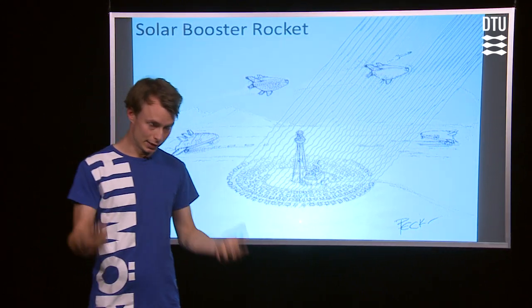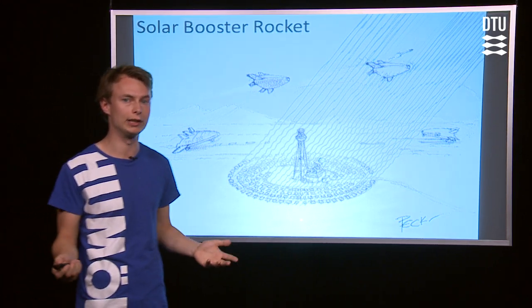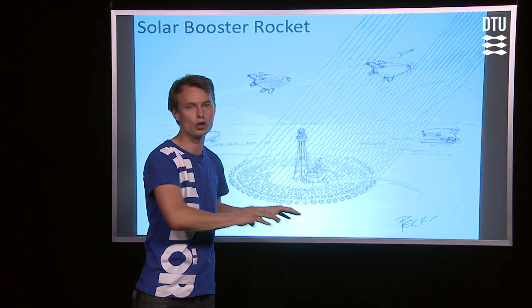This concept actually has a lot better performance than currently operational chemical rocket engines, because you can extract a lot more energy depending on how many mirrors you use on the ground.